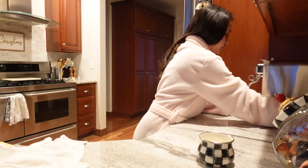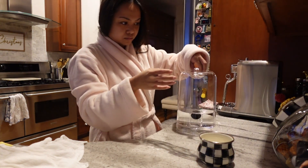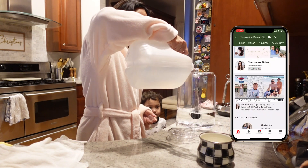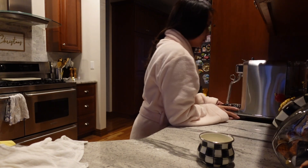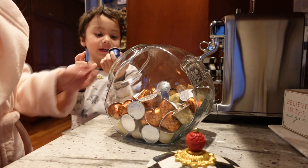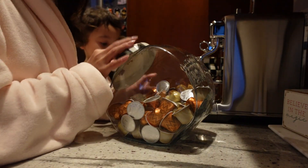Thank you, baby. Which one should mommy have today? You want to pick? Blue one? Okay, yeah, I want the blue one. Okay, I'll give you two of them — the blue.